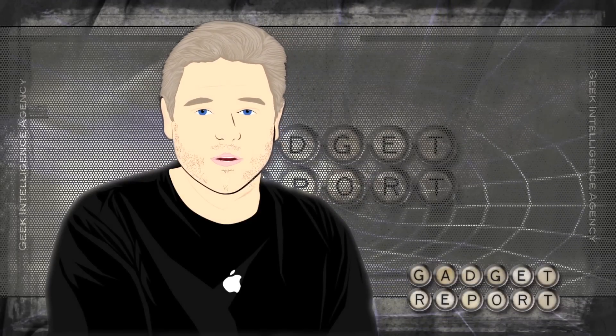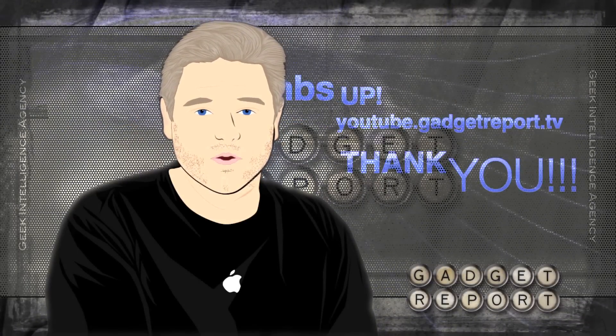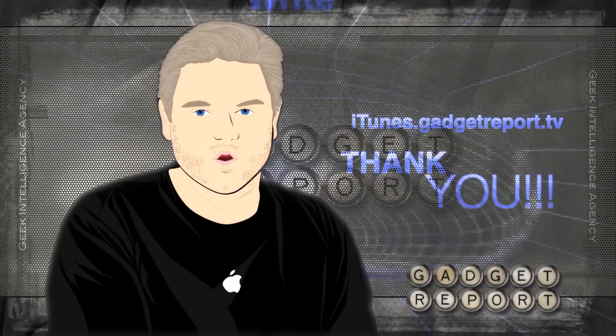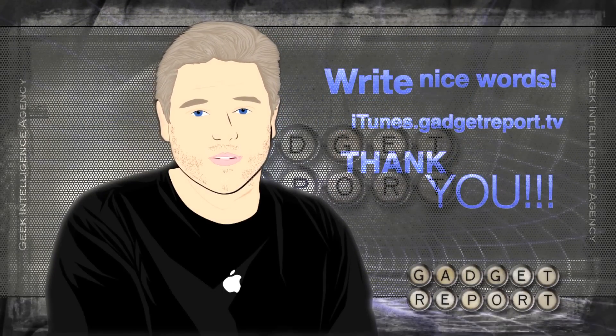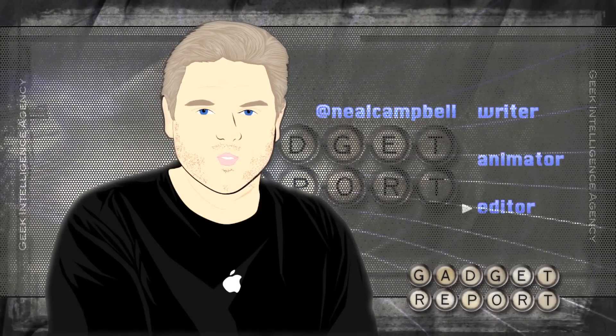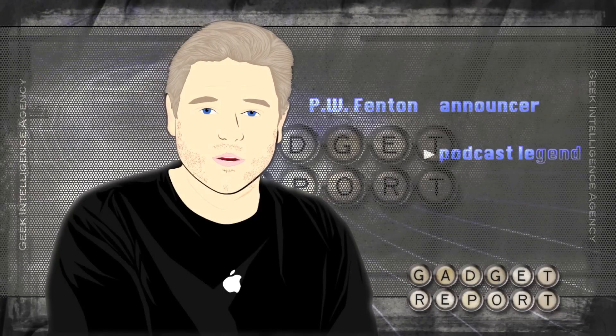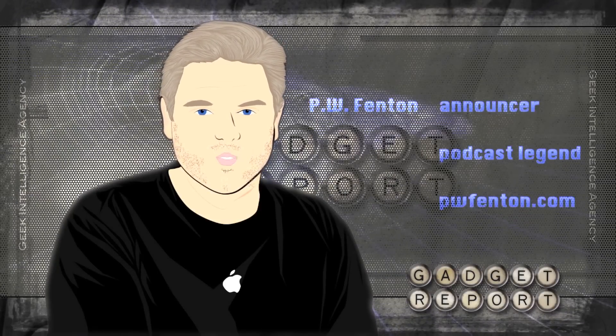That's GadgetReport.tv slash 10. Hope you like this special animated edition. If so, thumbs up at YouTube.GadgetReport.tv and write happy nice words at iTunes.GadgetReport.tv. Sharing is caring, and I appreciate all you do to spread the word more than you can ever, ever imagine. Even in cartoon form, I'm at Neil Campbell, and I'll be back in a bit with more Gadget News.